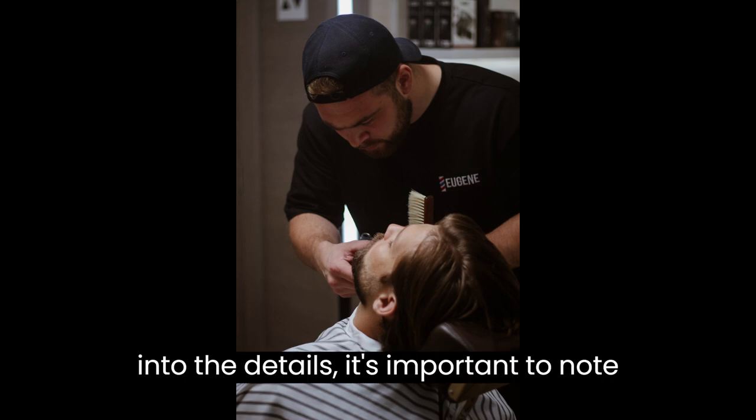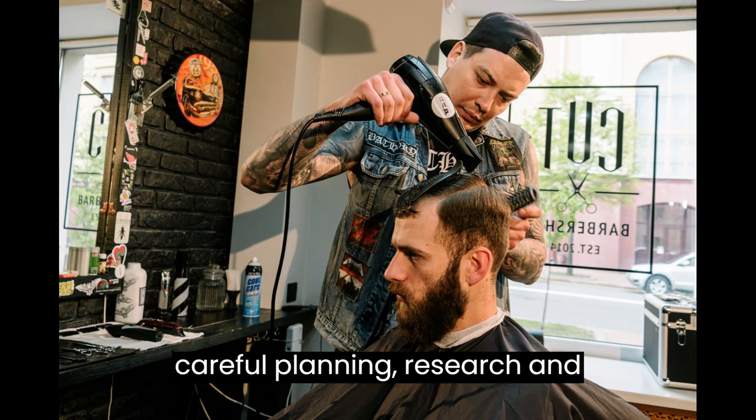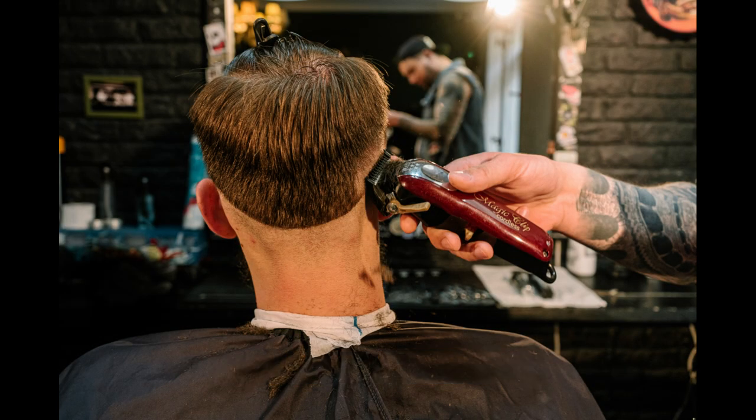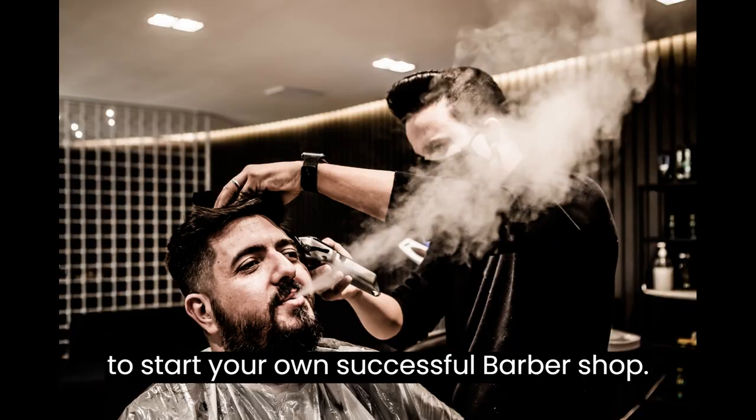Before we jump into the details, it's important to note that starting any business requires careful planning, research, and dedication. Now, let's walk through the key steps you need to take to start your own successful barbershop.